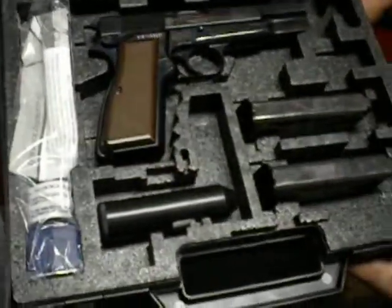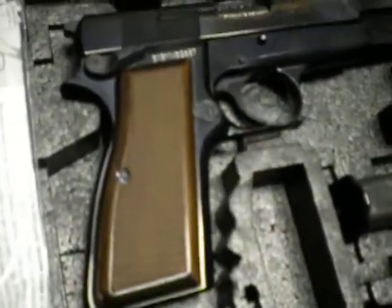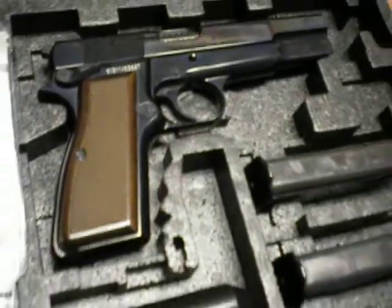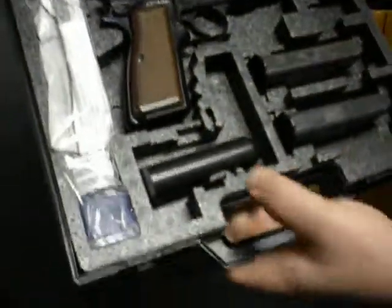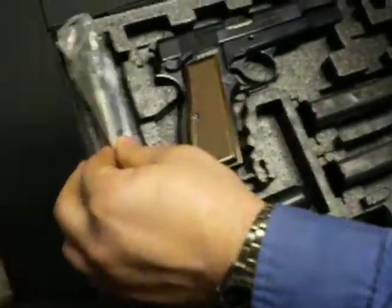It's a pre-owned weapon, but in amazing condition. No blemishes on this weapon. Two magazines — original magazines. The original cleaning kit that came with the weapon. All your paperwork.